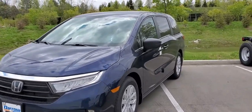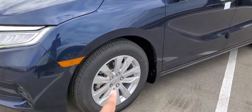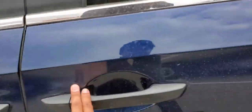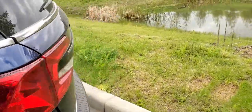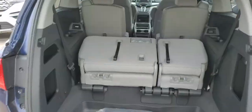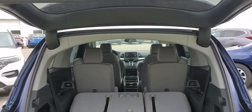Starting off, you have different wheels — silver alloys — along with unpainted mirrors and door handles, and you have a manual trunk that pops up on its own, with cloth seats.